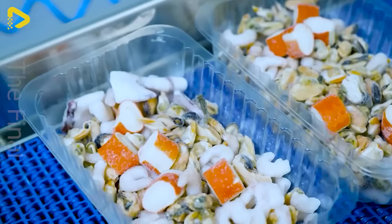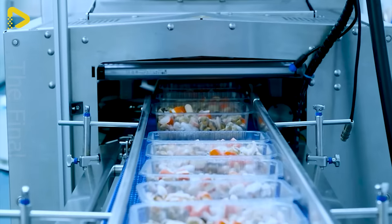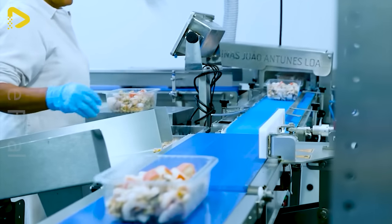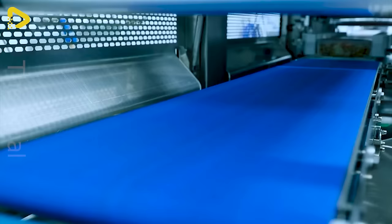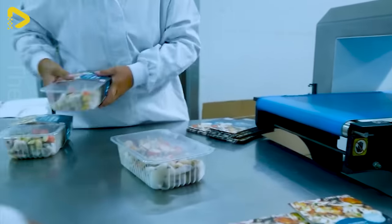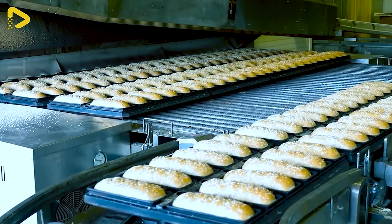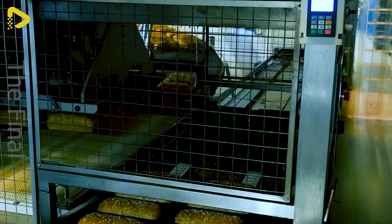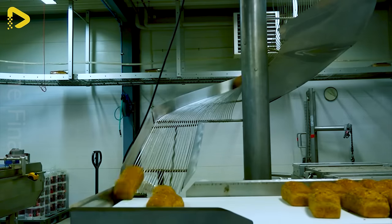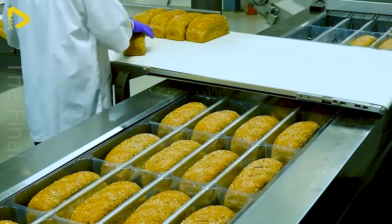This assembly line helps seafood stay fresh longer. Automated bread packaging solution in Norway — whether the loaves remain fresh and delicious until they reach the customer's hands heavily relies on the packaging process.